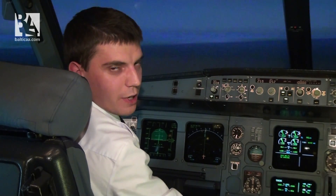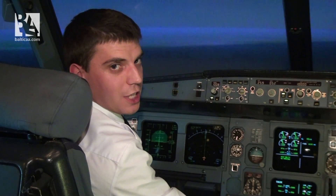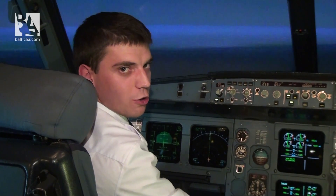On the Airbus A320 we have five protections: bank angle protection, high pitch protection, high angle of attack protection, G-load protection, and high speed protection.